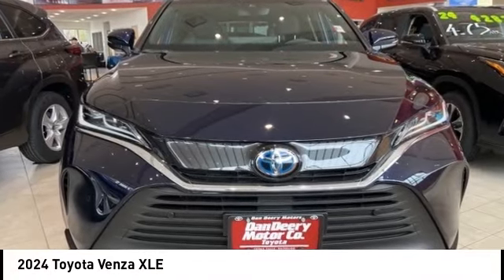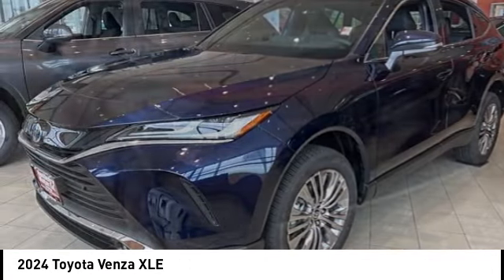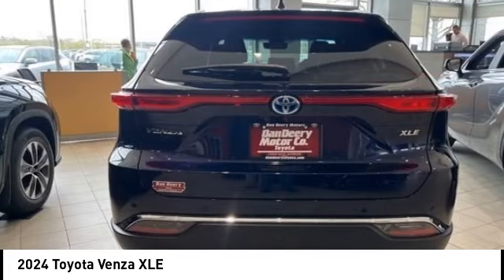Looking for the right vehicle? Check out the 2024 Venza. Toyota Venza blends the attributes of a crossover SUV with those of a wagon.